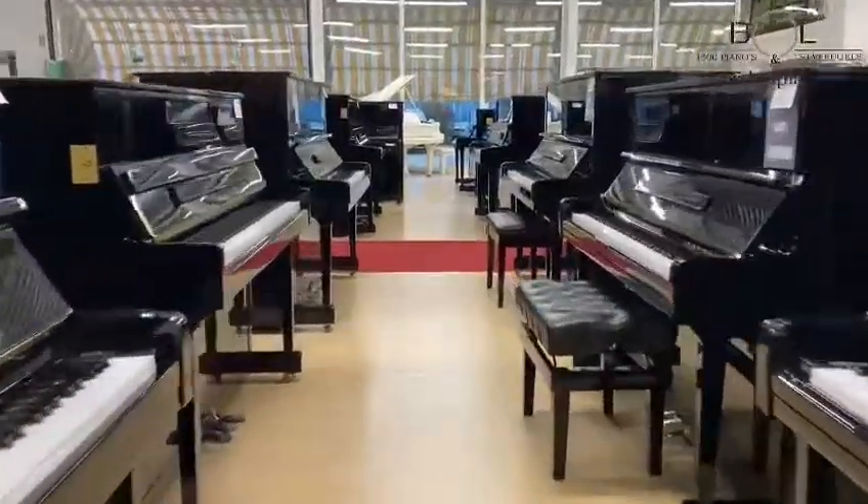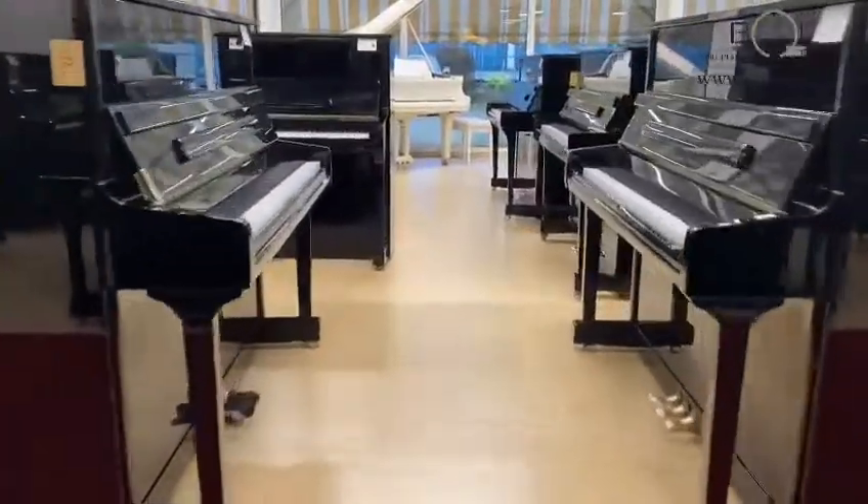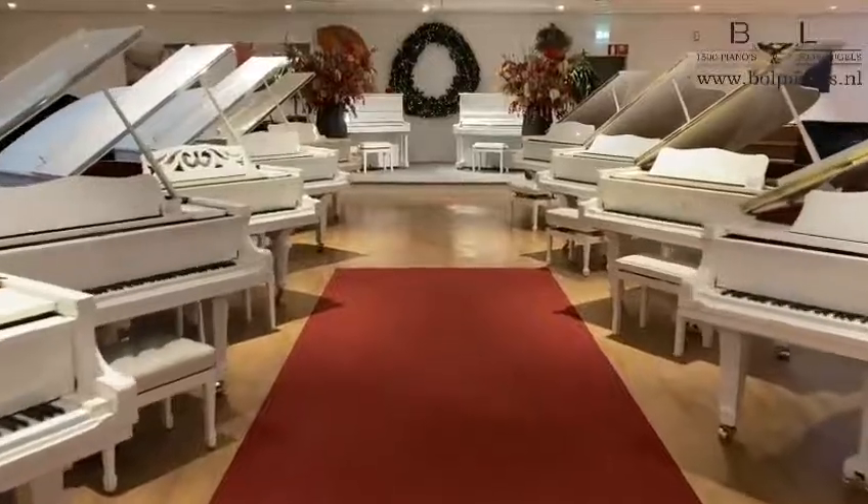Also we offer any finish of a piano you like. Both black pianos, white pianos and brown pianos with all different wood finishes are available in our stores.